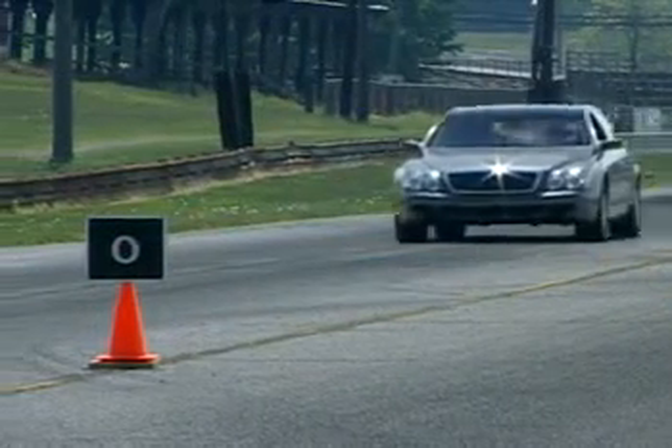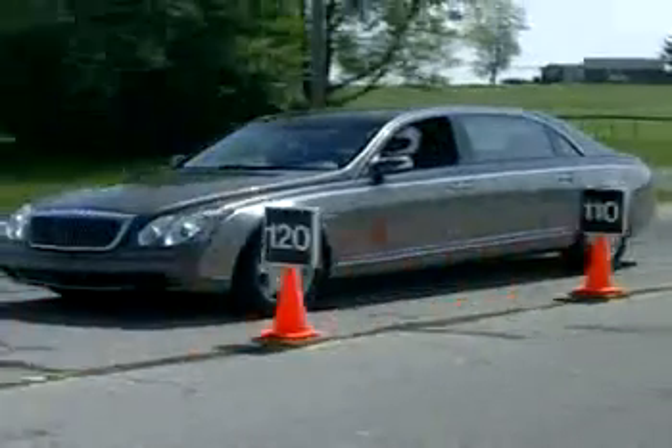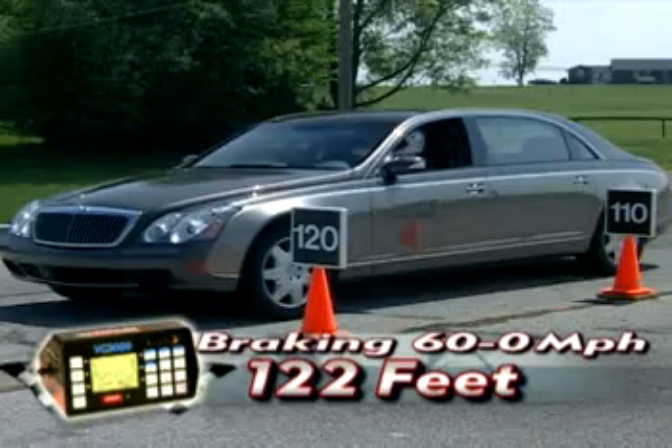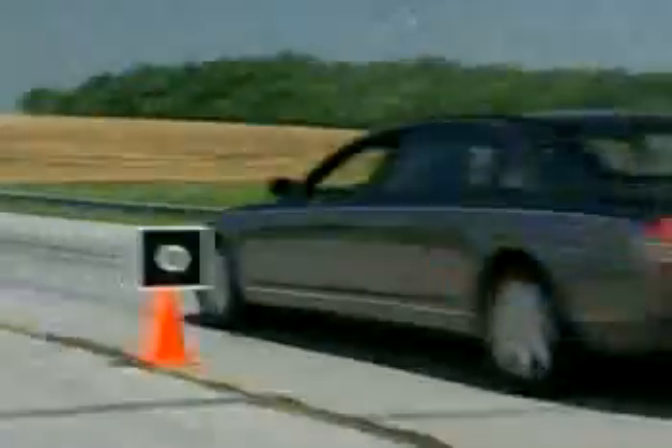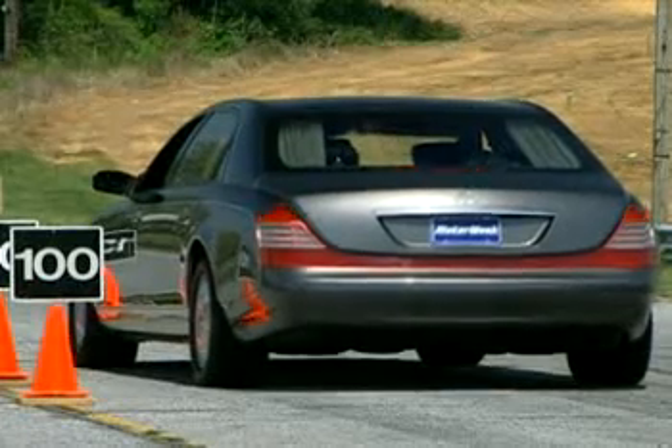Huge discs with electro-hydraulic ABS and brake assist-equipped twin 4-piston front calipers bring the massive speed to a halt in a short 122 feet. Stops were smooth and straight. This is one ultra-luxury car where the chauffeur will have all the fun.